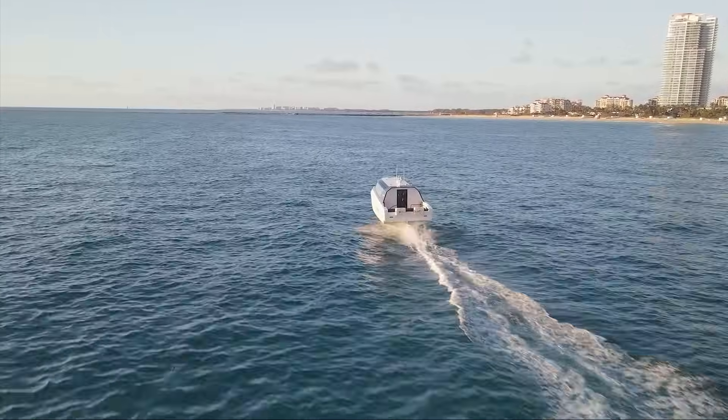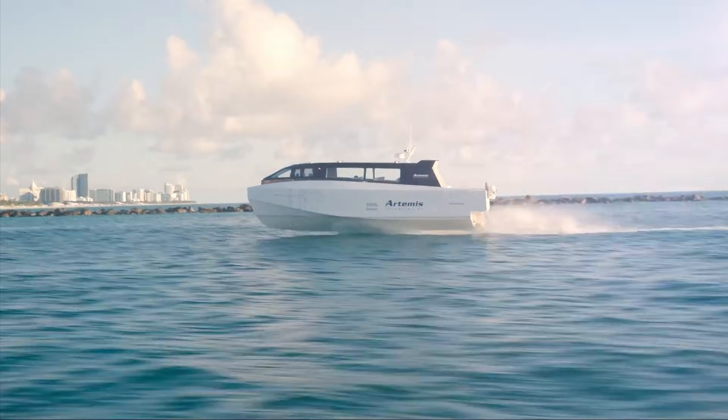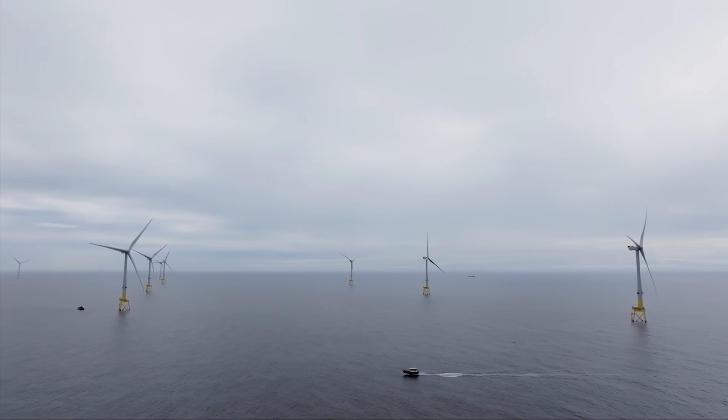It's powered by an advanced electric motor and batteries, allowing it to travel silently and cleanly, without disturbing marine life or coastlines with a large wake.